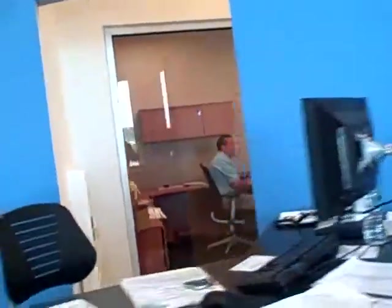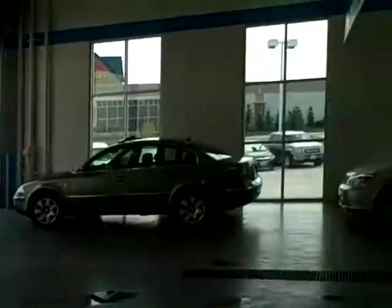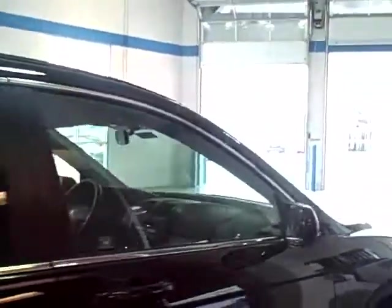Service writers over here. And here's the service waiting area. This place is frickin' huge.